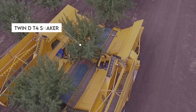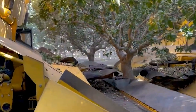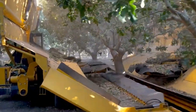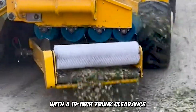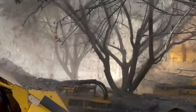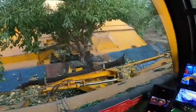Last but not least, this is the TWIN-D T4 shaker, an innovative mechanism used in harvesting pistachios and almonds as well as other suitable applications. The TWIN-D shakes and quakes, then collects the product on a massive plane. It's especially suited for trees with 19-inch trunk clearance and is suitable for young trees as well. It reduces dust, ant damage, and labor costs, and above all, it minimizes the need to sweep and clean the area after operations.